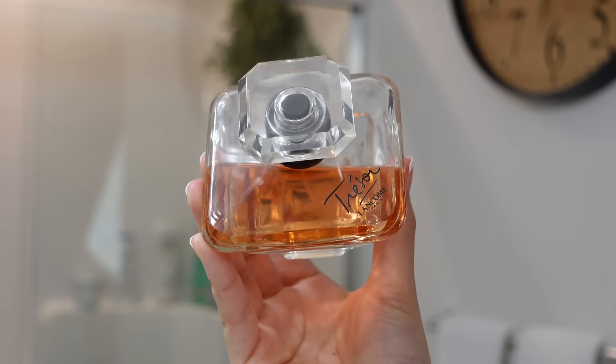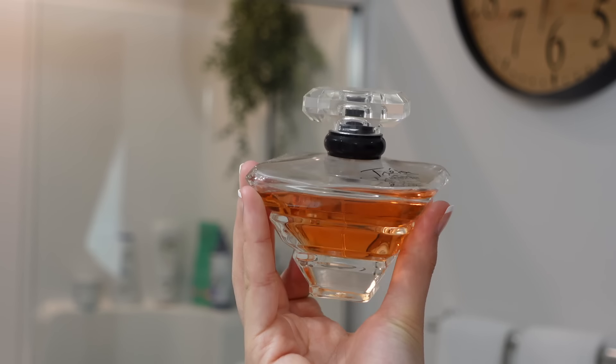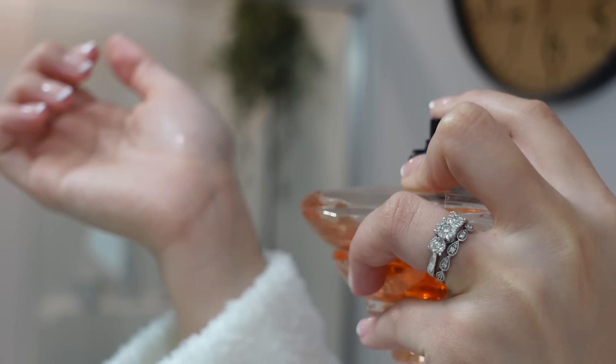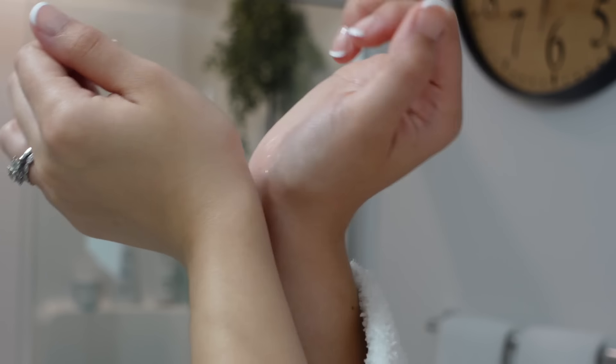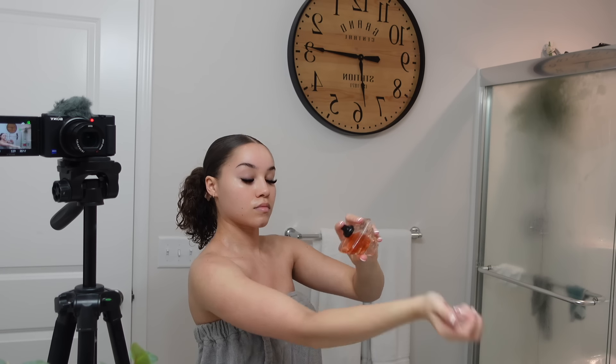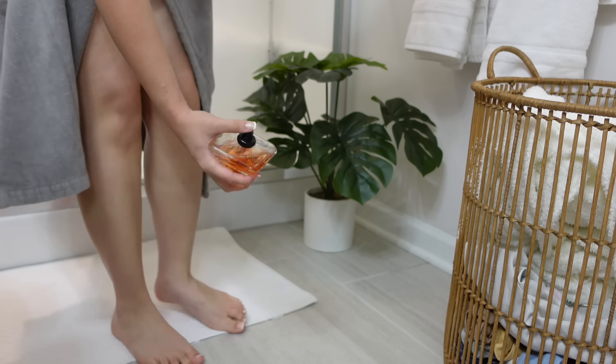Once I am done spraying my body spray on my skin, I go in with my actual Eau de Parfum. This is Tresor — I'm pretty sure it's called Tresor by Lancome. It is such a beautiful, powdery perfume. A little bit goes a long way. I am obsessed with this fragrance — it smells so beautiful. It is the only powdery fragrance I have actually been able to find that is an Eau de Parfum, not just a body spray.